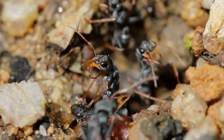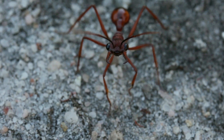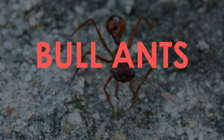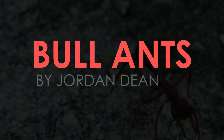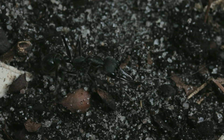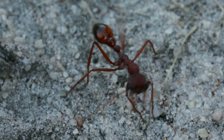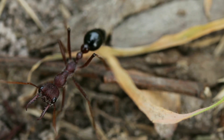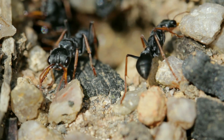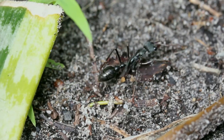Hi, this is Jordan. In this video, we're going to be looking at one of the largest and most aggressive ants out there. They're known as bull ants. Bull ants fall under the genus Myrmecia and have around 90 different species, almost all of which are endemic to Australia. They're one of the most primitive groups of ants on earth, and they function quite differently from most other ant species.